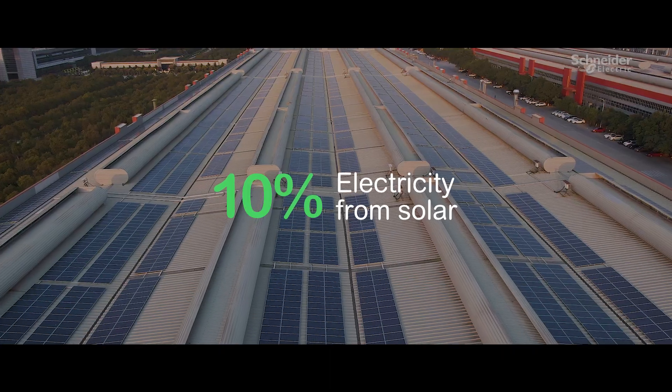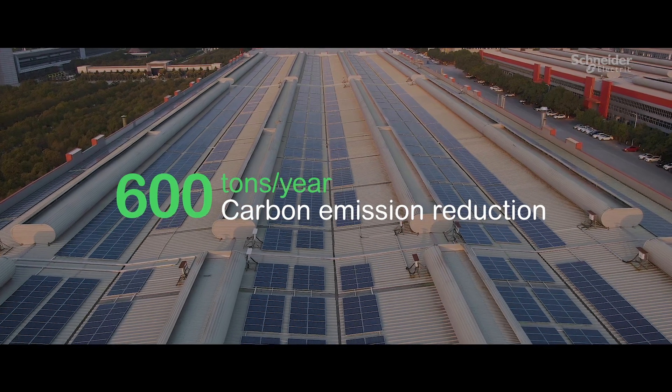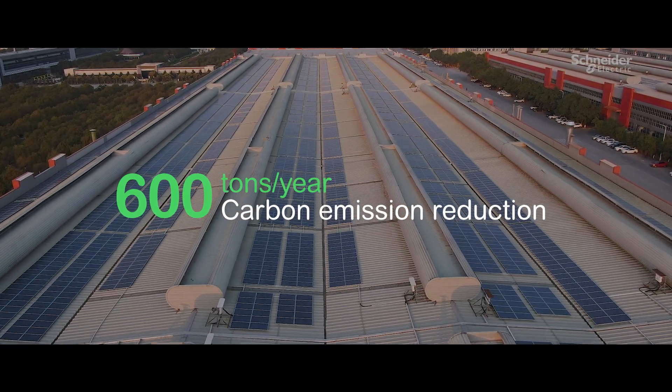Currently, more than 10% of our group's electricity consumption comes from solar, which helps us in reducing more than 600 tons of carbon emissions per year.